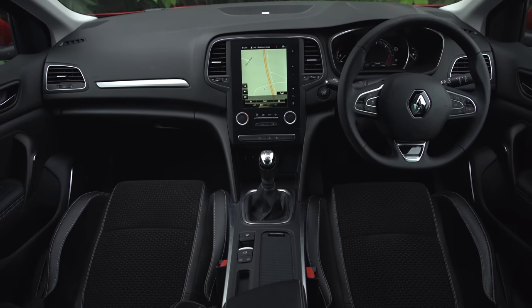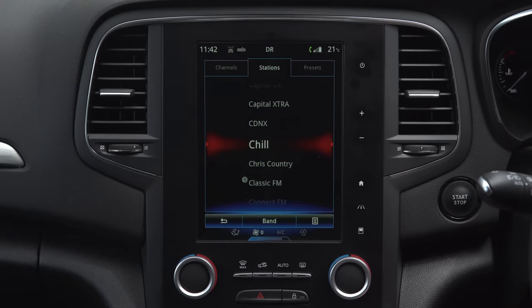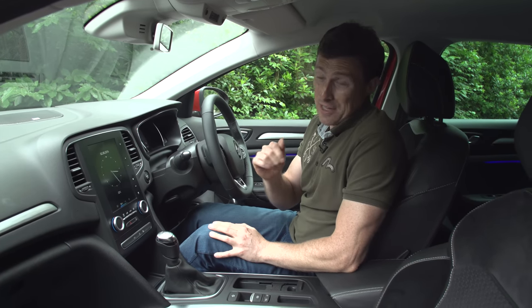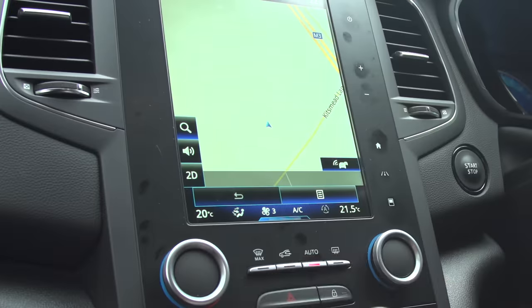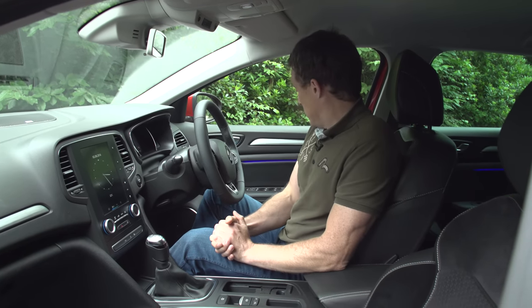That large portrait screen is only available on the Dynamic S models and above, so you have to pay extra if you want it, but it's well worth doing because you also get a digital driver's display, a reversing camera, lane departure warning, and dual zone climate. On the whole it's pretty good.